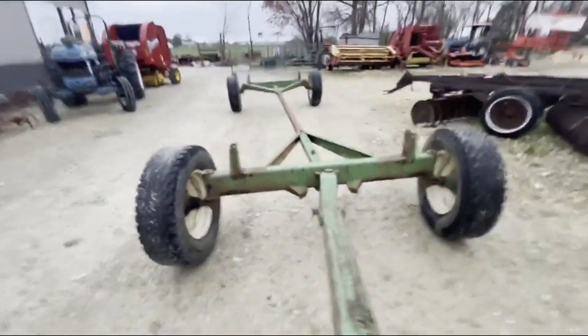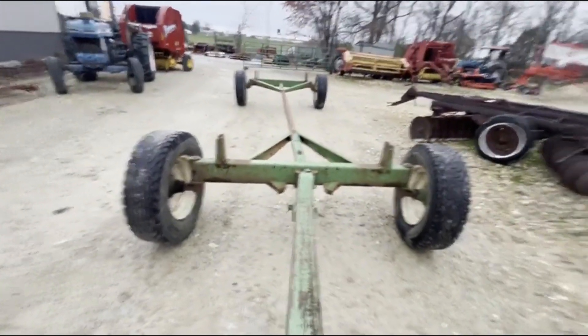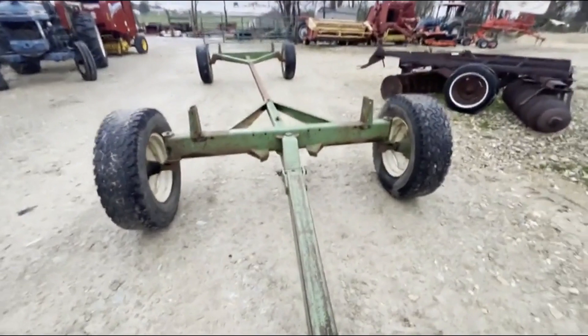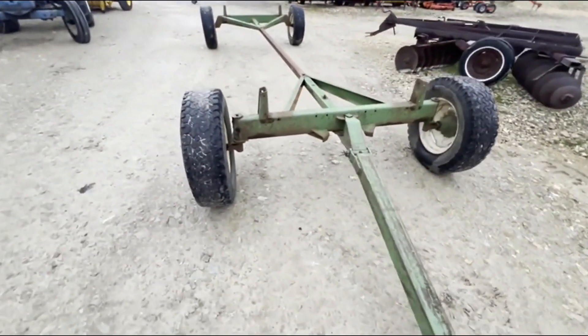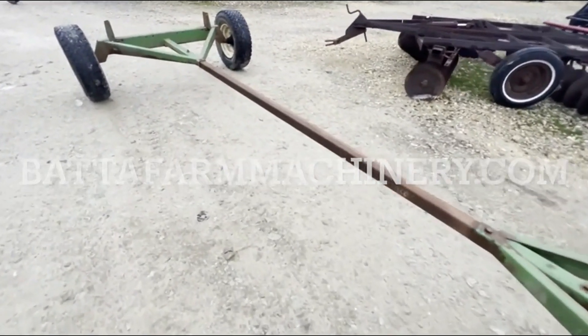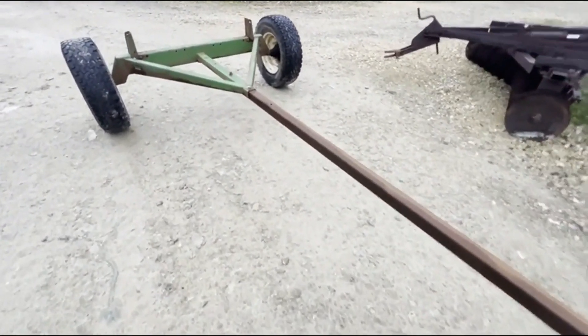Let's see how tight this steering is — no play whatsoever in that steering, it's very tight. We're going to have this one for sale right here. You guys can check out the rest of our inventory at battafarmachinery.com.